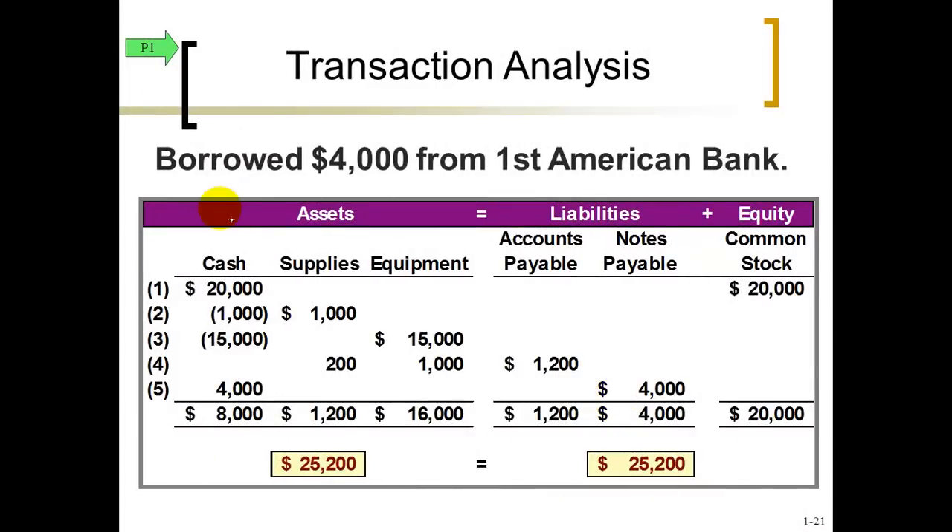Transaction five: we're running out of cash, so we're going to borrow $4,000 from the bank. Here's the money coming in, increasing our cash balance up to $8,000. The other change is going to happen on the right side of the equal sign — the bank is going to make you sign a promissory note, increasing our account called notes payable. So now the totals — assets on the left side, liabilities and equity on the right side — are still in balance.